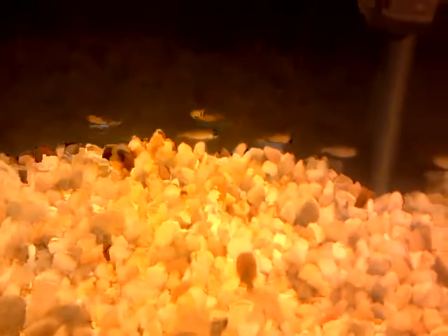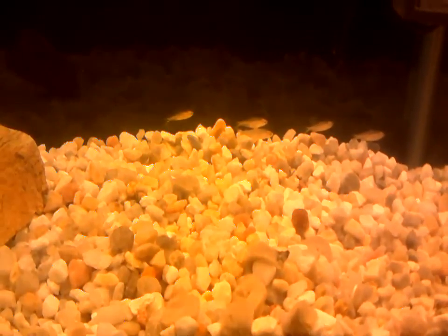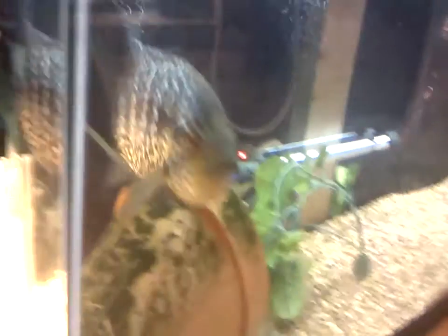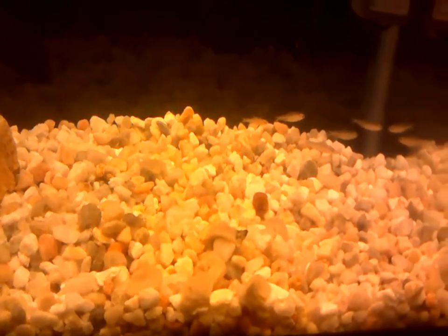So let's get on to the new tank. This is a 10-gallon that just came with the hood, and it has an Aqueon Quiet Flow 20 running on it. These are all the rummy nose tetras and they're in with the crayfish. Honestly, I don't care much what happens — if they get eaten, I don't mind; if they're neutral, fine. The only issue would be if they started picking on the crayfish. The crayfish is in the cave as he always is, eating algae wafers. Also, the rummy nose tetras never got their red noses back — they just stayed pale like that.